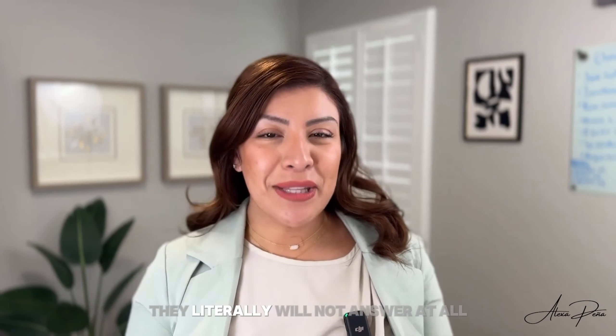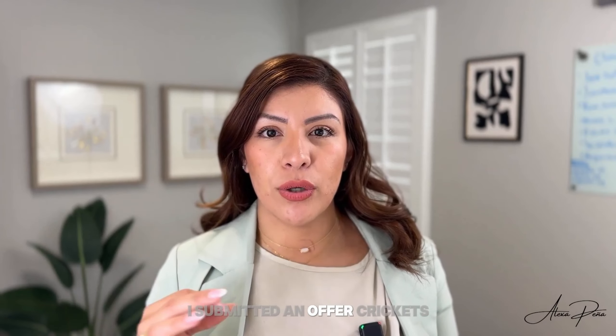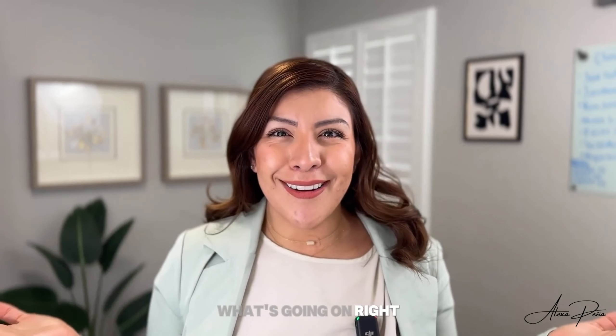They literally will not answer at all. And then you're like, 'Hey, I submitted an offer.' Crickets. And then you're like, 'Hey, just want to make sure I have an update for my client.' Crickets. And you're just like, what's going on?